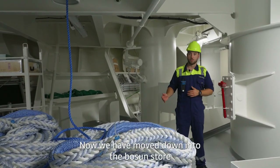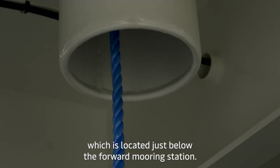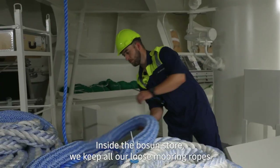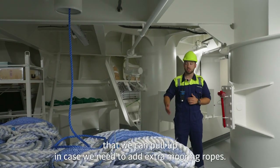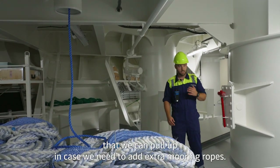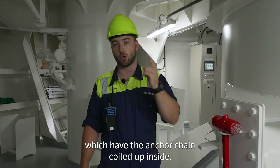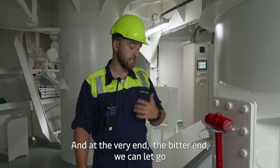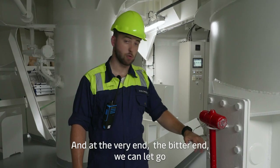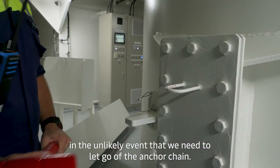We have moved down into the Boson store, which is located just below the forward mooring station. Inside the Boson store we keep all our loose mooring ropes that we can pull up in case we need to add extra mooring ropes. This is also where we have our two chain lockers which have the anchor chain coiled up inside, and at the very end is the bitter end that we can let go in the unlikely event that we need to release the anchor chain.